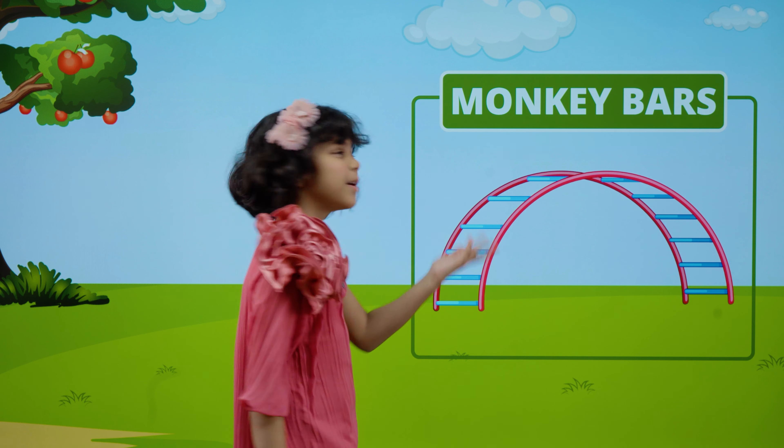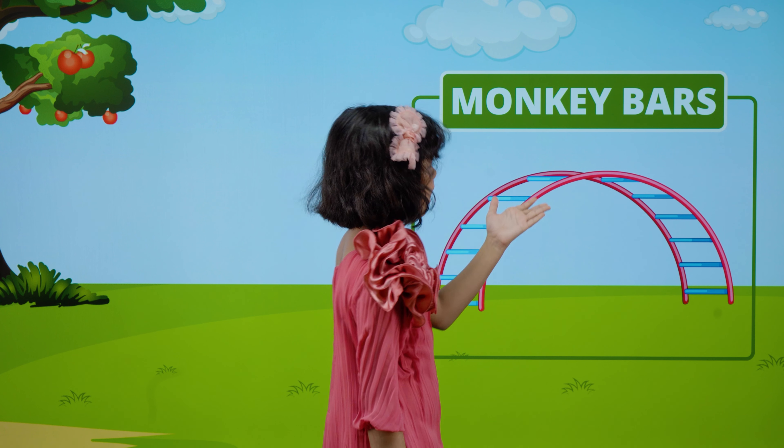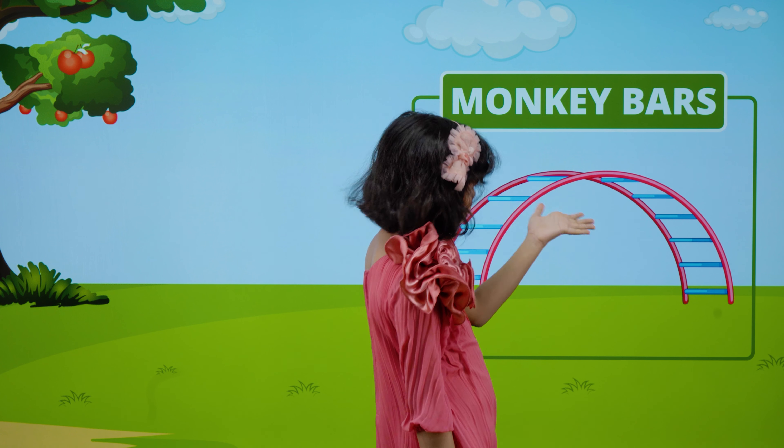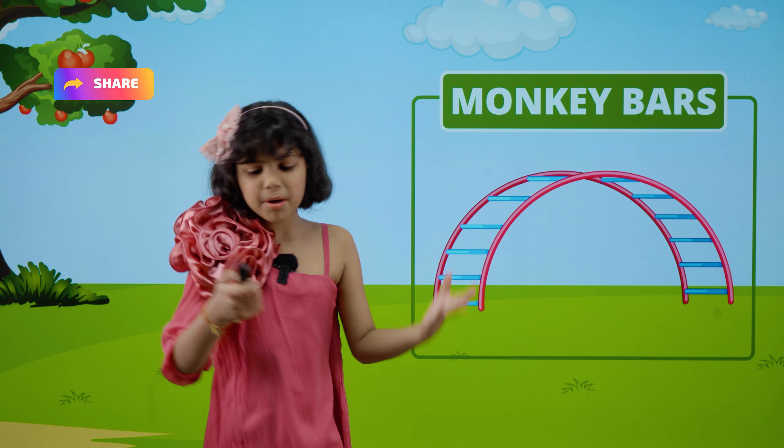These are monkey bars. M-O-N-K-E-Y. Monkey. B-A-R-S. Bars. Monkey bars.